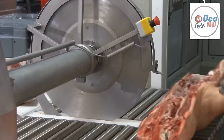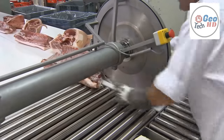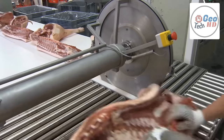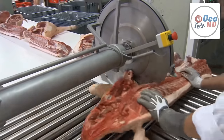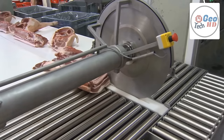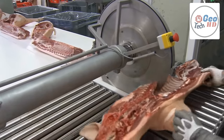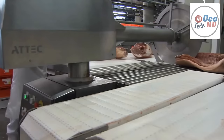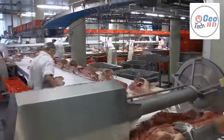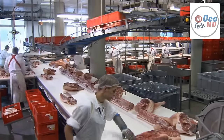Retail meat cutters traditionally work indoors in large refrigerated rooms, with temperatures ranging between 2 and negative 4 degrees Celsius. These environments are kept sanitary and washed every day with powerful antibacterial cleaners. In larger retail outlets or plant facilities, working environments are generally equipped with power tools such as band saws and circular slicers. Meat cutters are also required to be in good physical shape — duties include standing for long periods, regularly lifting over 50 pounds, working in cold conditions, and often dealing with customers.